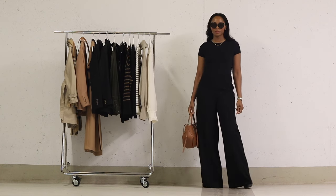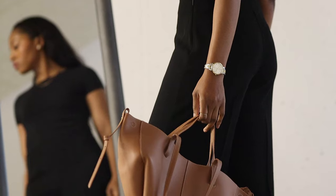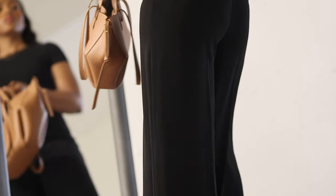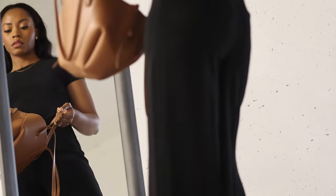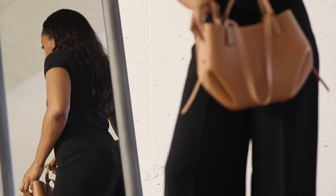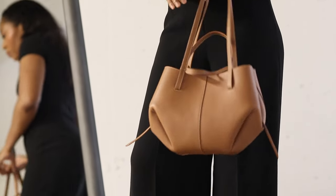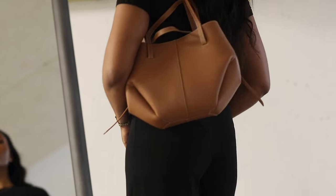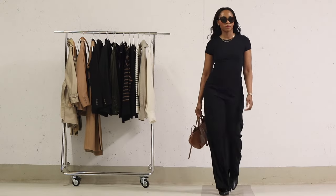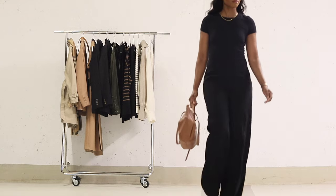Wide leg trousers are fantastic because they not only make you look taller but also provide comfort throughout the day. Now, about the Pauline sign bag — its versatile design and timeless charm add a touch of elegance to any outfit. This bag is an accessory that elevates any look and is currently one of my most-worn bags. This classic monochrome outfit suits a wide range of occasions, whether you're heading to the office, catching up with friends for brunch, or enjoying a casual night out.